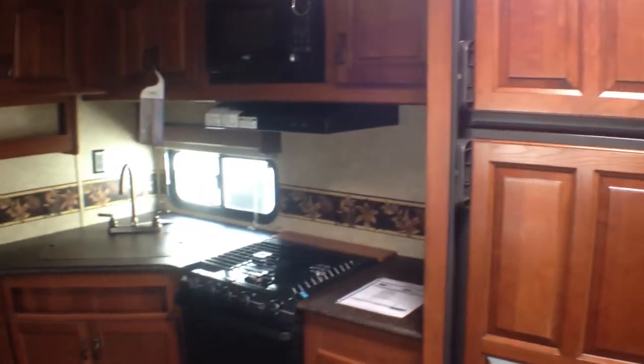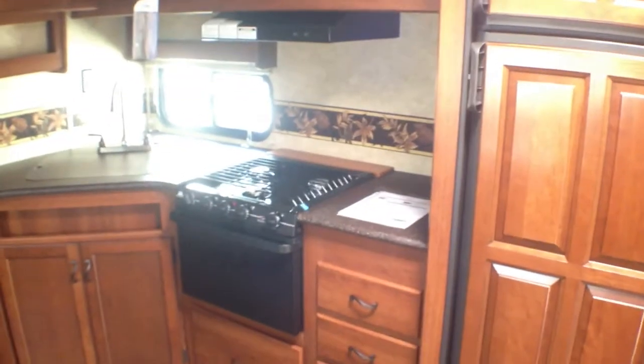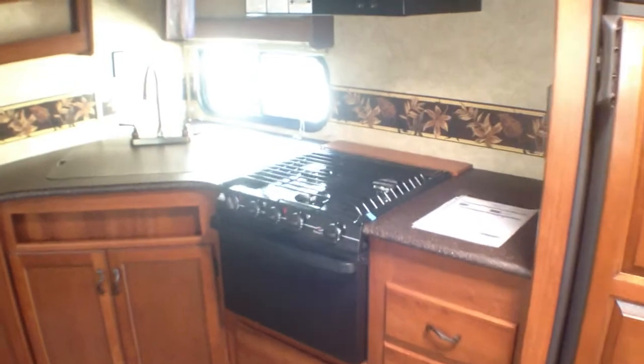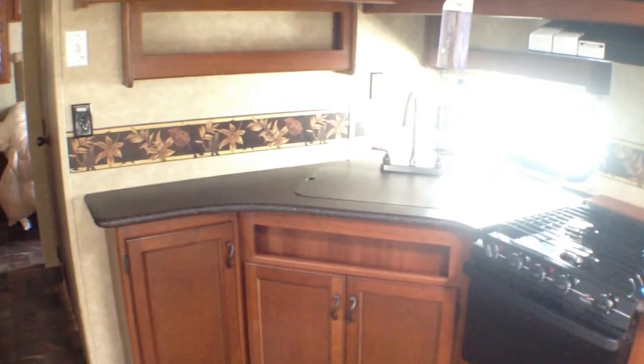Here's our kitchen area with our double door fridge, stove top with oven, and our microwave. A lot of storage — Primetime is really good at giving you a lot of storage. You have the spice rack there, your pots and pan storage there, and four drawers there.